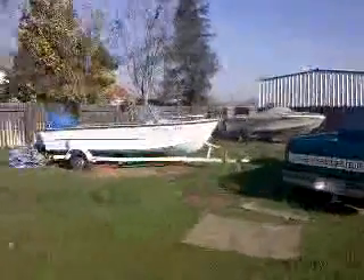Right here is our storage yard — this is the back of the house. These are our parts boats that we use to rebuild boats that we buy and then sell.